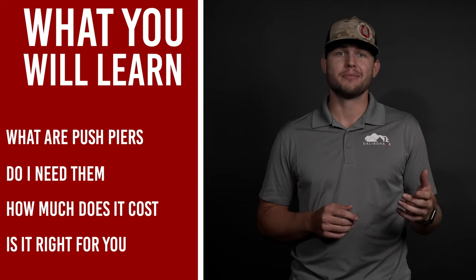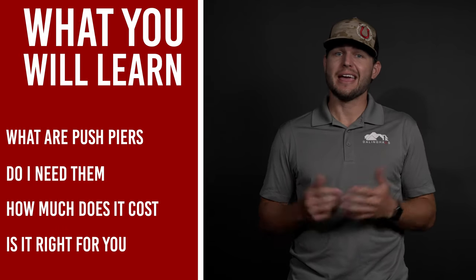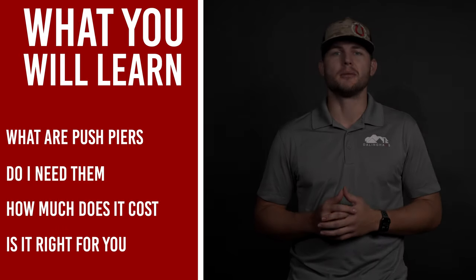My name is Justin with Dullinghouse Construction. In this video, you'll learn about what are push piers, do you need them, how much they cost, and if it's the right solution for your problem.